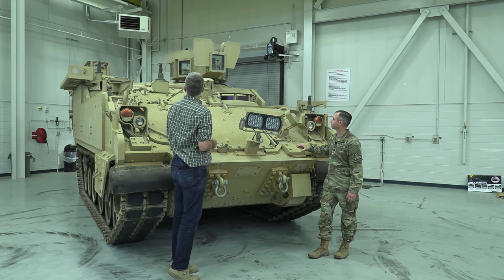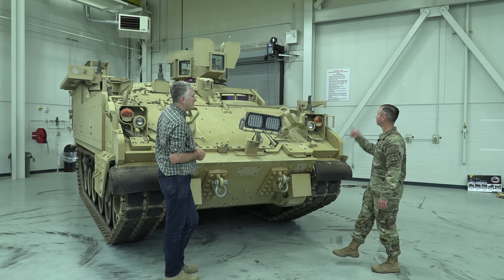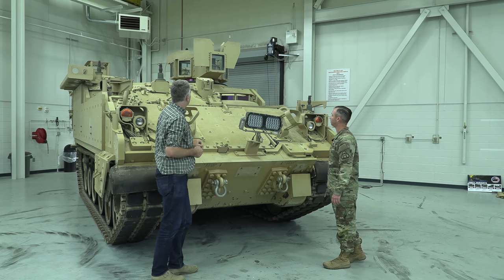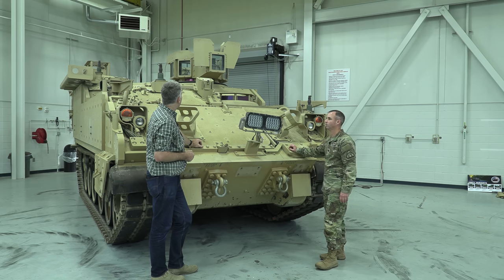Anything worth noting on top? We pointed out all the antennas and the commander's cupola — for the mission command variant those are the main features of the roof. For the mortar carrier, there'd be an actual hatch that opens up so the mortar system can be put into service.